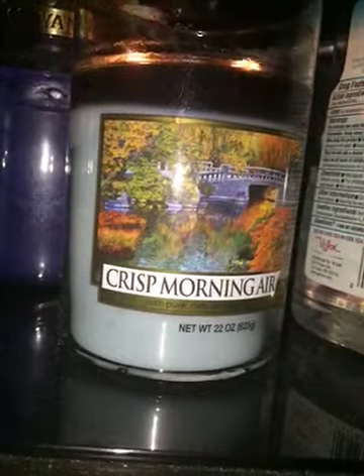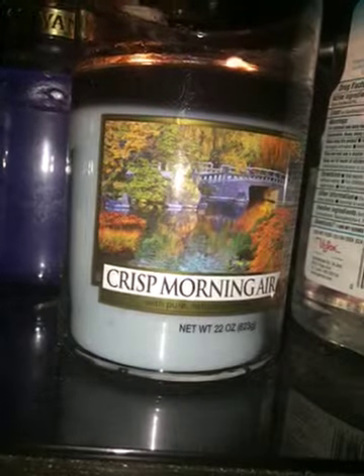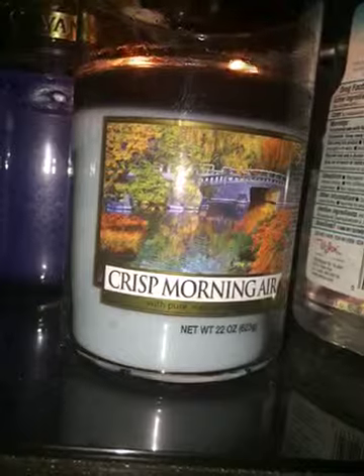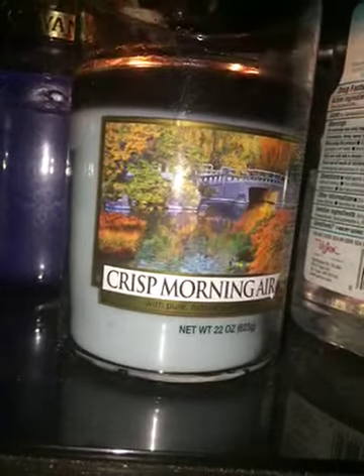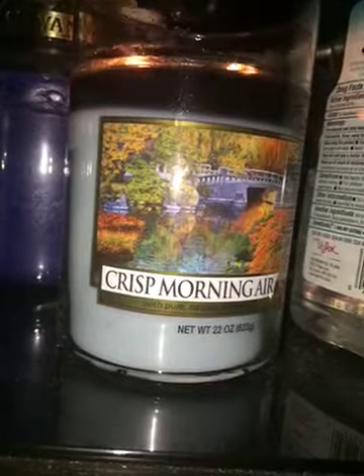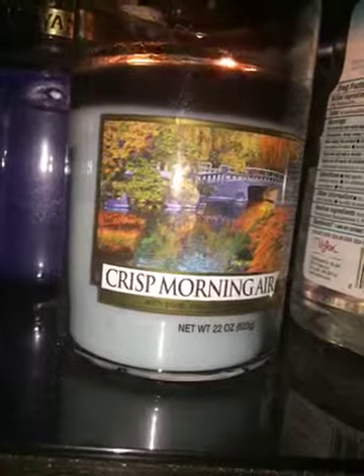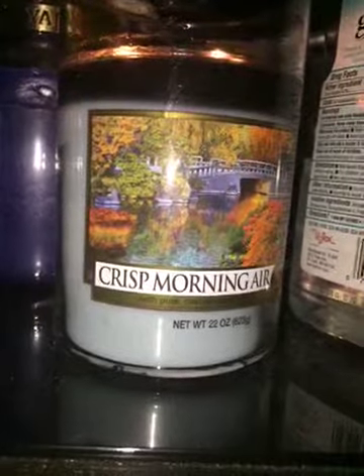Not usually what I would go for. It's okay. I don't think that I would repurchase it, but I did throw myself out there with this one, just trying to try a different kind of scent. A very light throw — I would probably give the throw a four. So that's my one minute review. Thank you guys for watching.